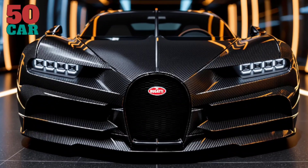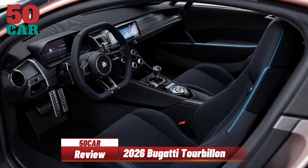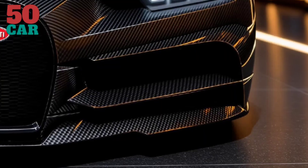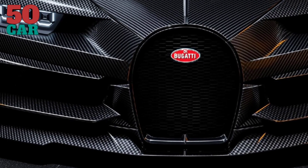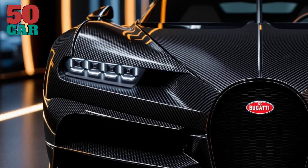Welcome back to 50 Car. The 2026 Bugatti Tourbillon marks a new chapter in hypercar innovation, blending traditional craftsmanship with cutting-edge technology. As the successor to the Chiron, the Tourbillon is limited to just 250 units, each priced at approximately $4 million, with deliveries commencing in 2026.